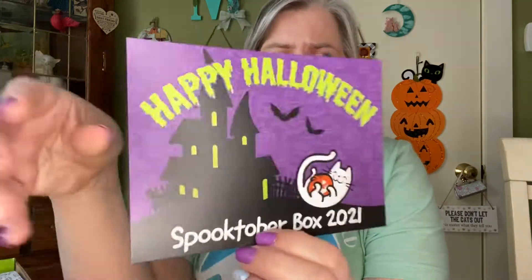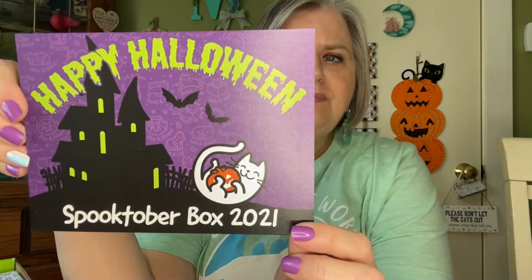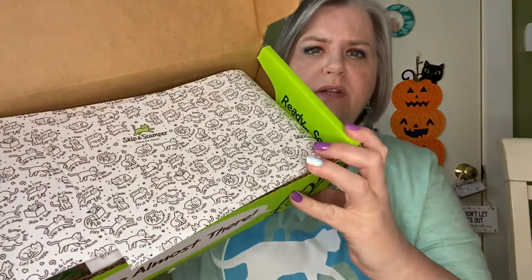That's very important to me that my pets get US-made products. So, this says — so cute — Happy Halloween, Spooktober, Spooktober Box 2021. And then it says 'no tricks, just treats' on the back, and it tells about what's inside. Did y'all see how cute this paper is? You can color that paper. It's super cute.